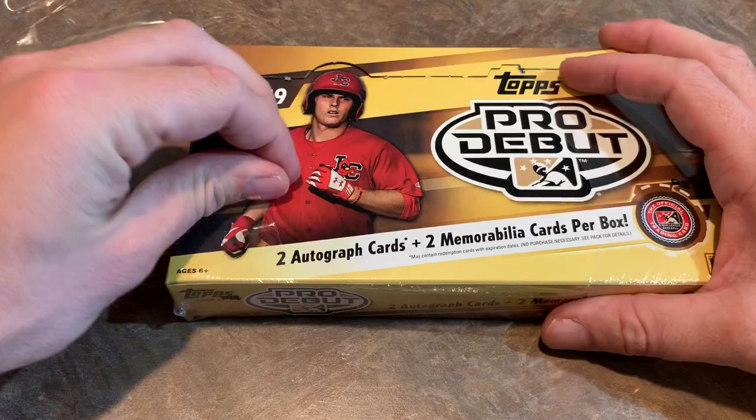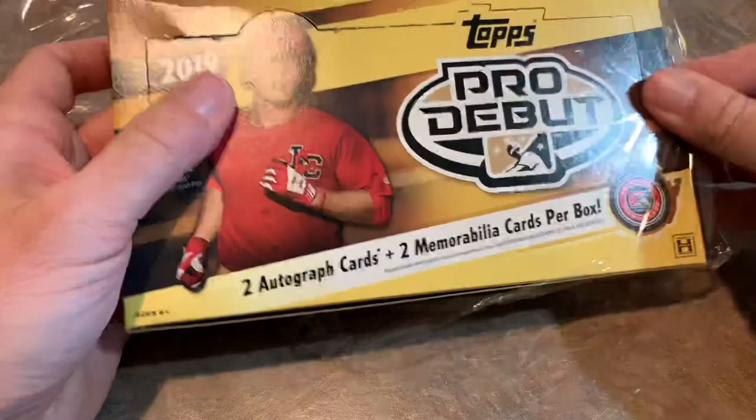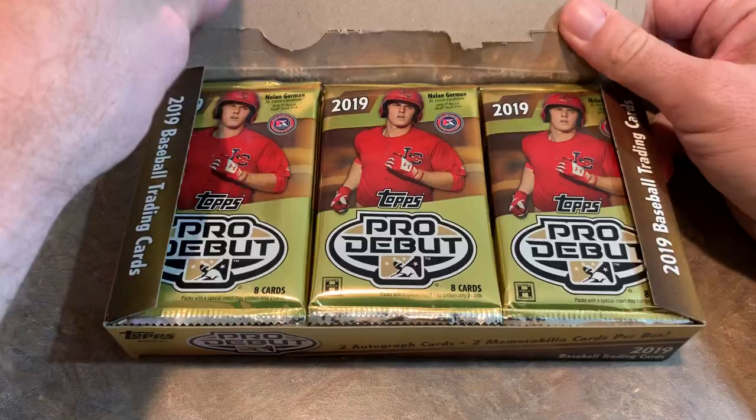You can see on the front there we've got Nolan Gorman, Cardinals first round pick from last year. There are 24 packs per box, nice pack design, eight cards per pack.